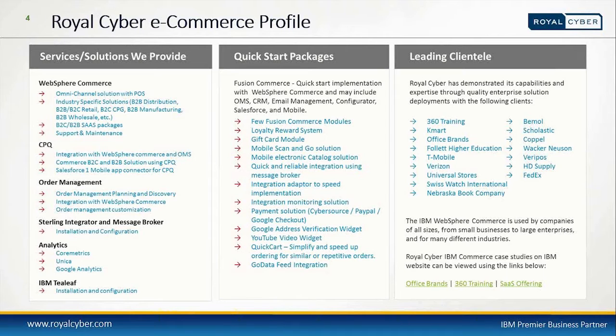Royal Cyber has demonstrated its capabilities and expertise through quality enterprise solution deployment with leading clients including 360 Training, Kmart, Office Brands, Follett, Higher Education, T-Mobile, and Verizon, among others.